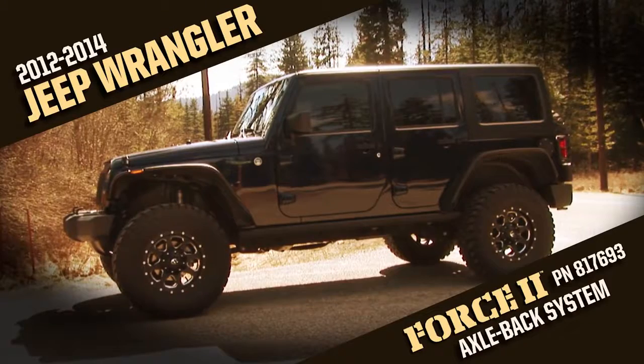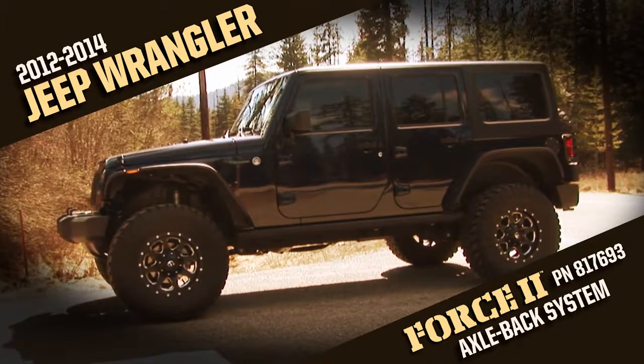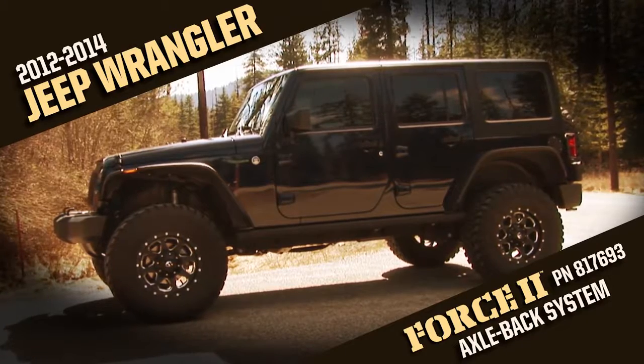Flowmaster, the industry leader in exhaust technology, introduces the new Force 2 Axle Back System for the 2012-2014 Jeep Wrangler.